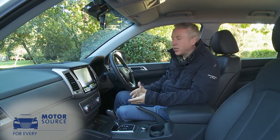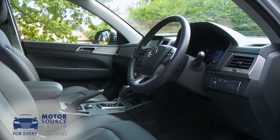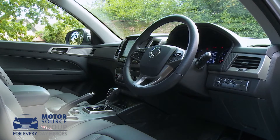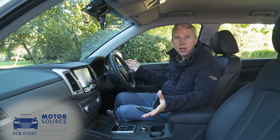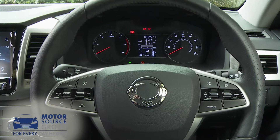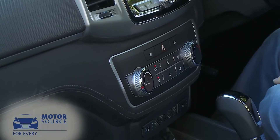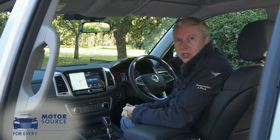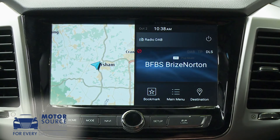Once inside, a glance around reveals interior quality and design that's way better than anything Ssangyong has produced in a commercial vehicle in the past, and easily a match for mainstream market rivals. In fact, the ambience offered here is superior to what you'll find in most rival pickups. It helps that just about everything is carried over from the Rexton, so you get a smart three-spoke leather-trim steering wheel and silver-trimmed fascia highlights. Infotainment provision is far better than you might expect too, courtesy of the larger, higher-set HD centre-dash touchscreen that comes as standard, providing you avoid entry-level trim.